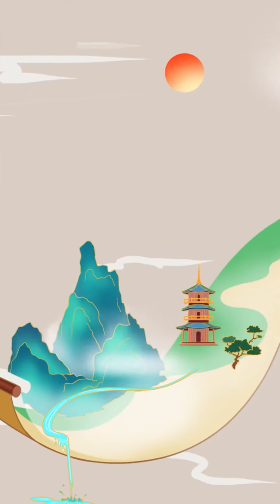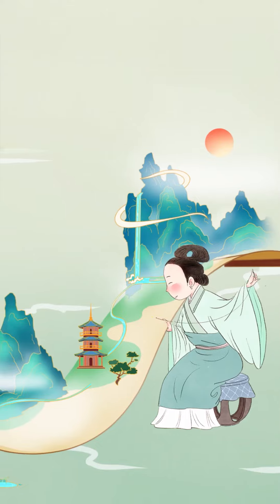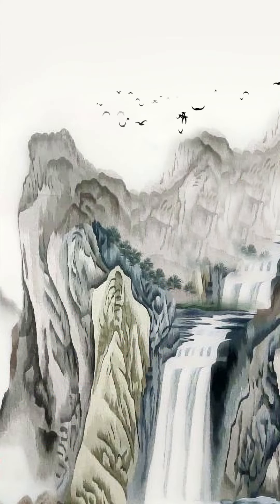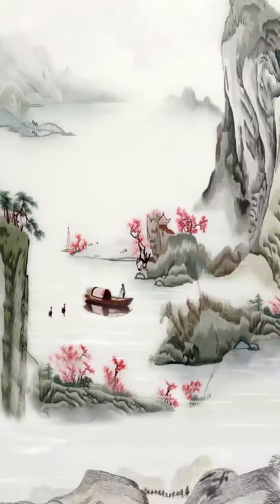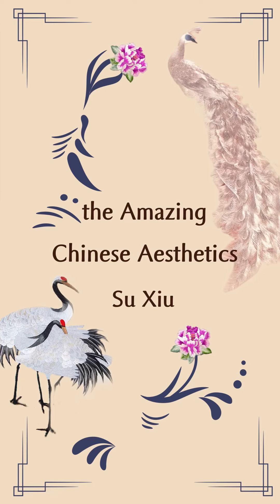Chinese Su Xiu embraces the nature of heaven and earth and blends natural elegance into stitches. It is the masterpiece of Chinese culture and artistic skill, in which the landscape can be distinguished from near and distant, the pavilions show a deep and mysterious feel, while the characters have vivid expressions. Su Xiu embroidery brings the amazing Chinese aesthetics to the world.